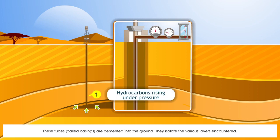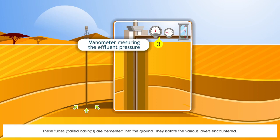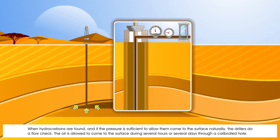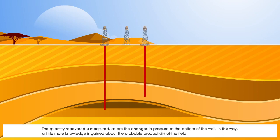When hydrocarbons are found, and if the pressure is sufficient to allow them to come to the surface naturally, the drillers do a flow check. The oil is allowed to come to the surface during several hours or several days through a calibrated hole. The quantity recovered is measured, as are the changes in pressure at the bottom of the well. In this way, a little more knowledge is gained about the probable productivity of the field.